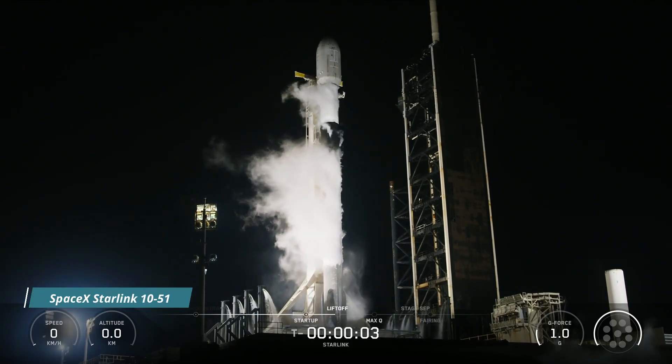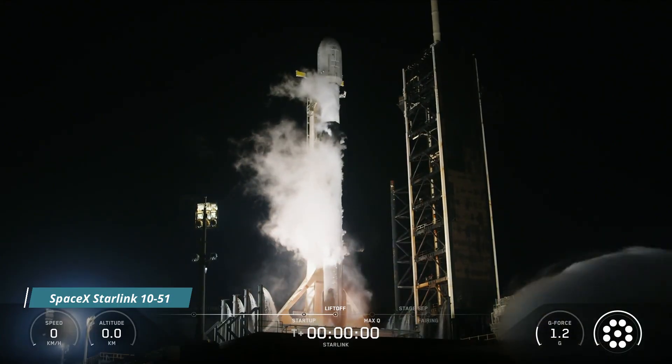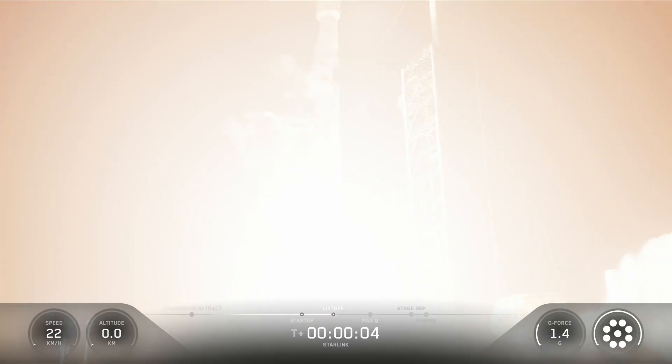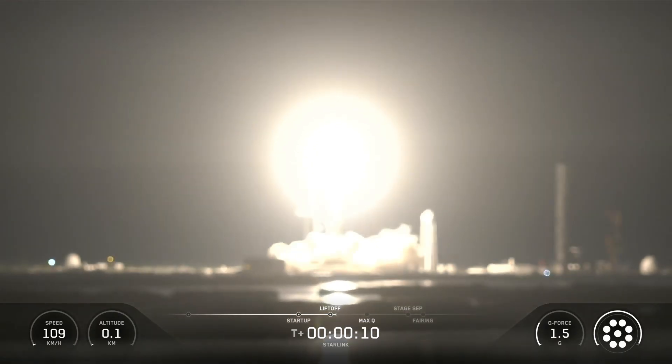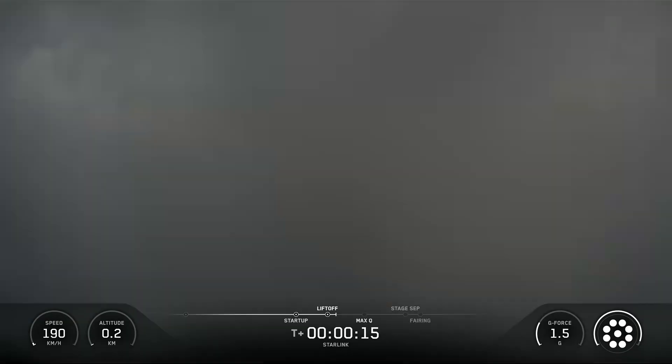5, 4, 3, 2, 1. Ignition and liftoff. Go SpaceX, go Starlink. M1D chamber pressure is nominal. Vehicle is pitching downrange.